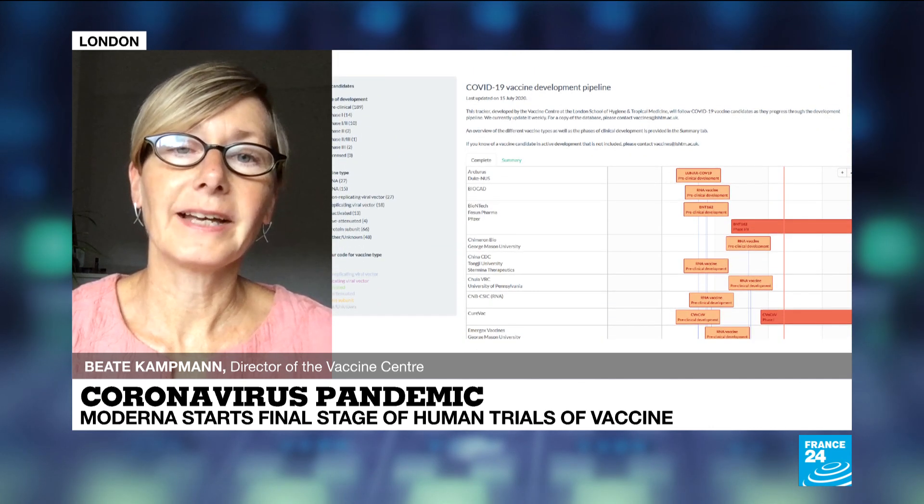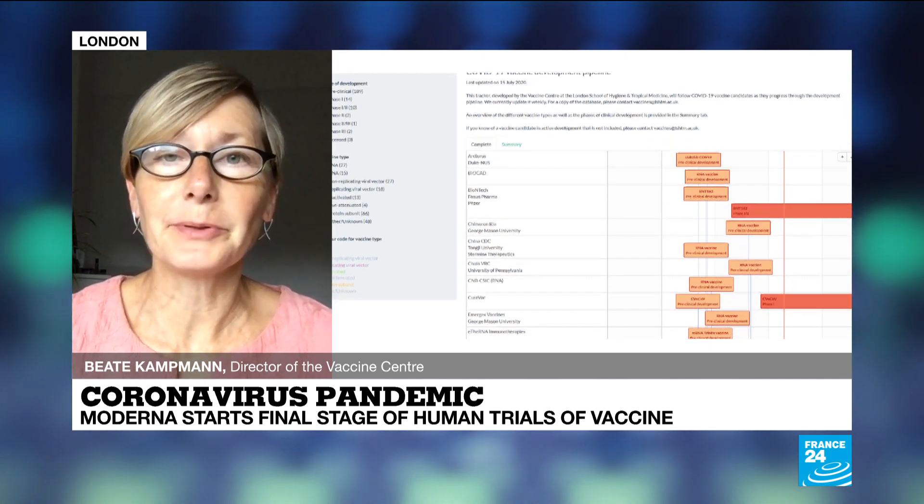Welcome to Beata Campman. She's Director of the Vaccine Centre in London. Thanks for being with us on the programme. Just tell us first of all why it's so useful to see all these vaccines listed like they are together on this tool. Good morning and thank you for inviting me on the programme.